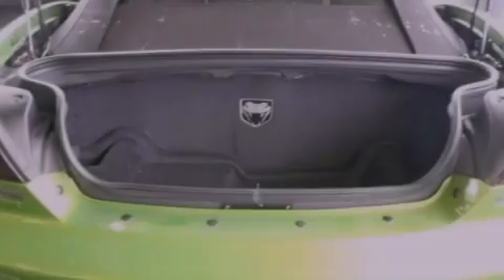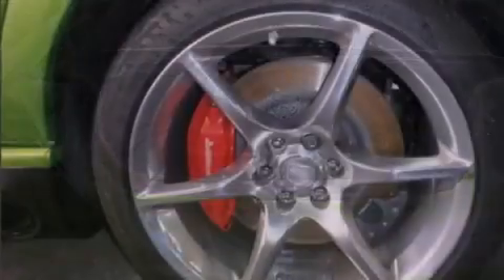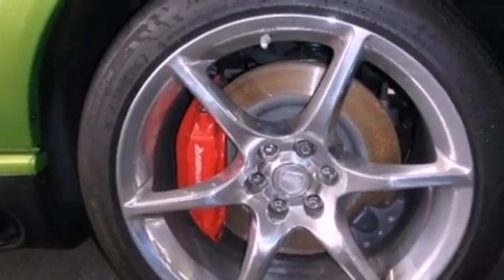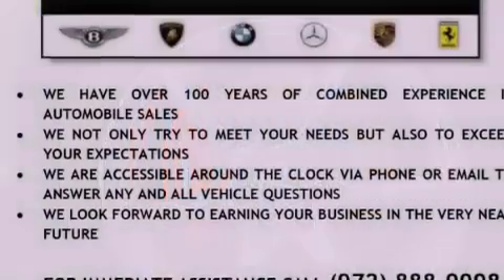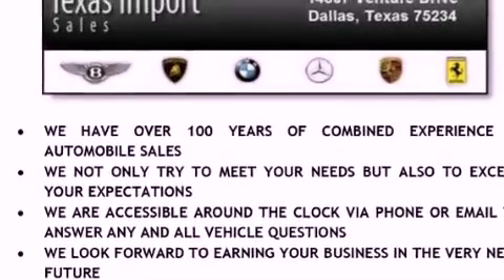The following features are also included: air conditioning, full power accessories, a rear window defroster, a leather wrapped shift knob, performance tires, a Sentry key theft deterrent system, fog lamps, an anti-lock braking system, a keyless entry system, and this vehicle has less than 4,000 miles.